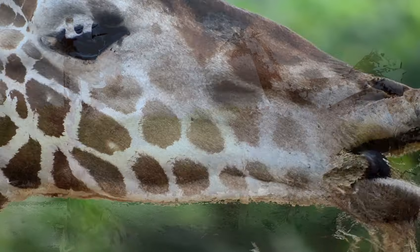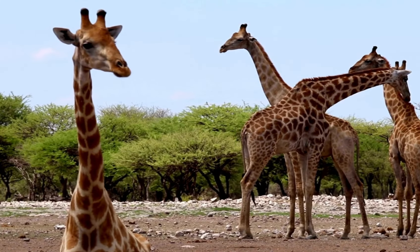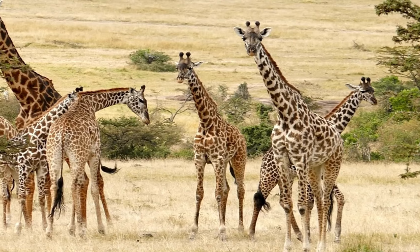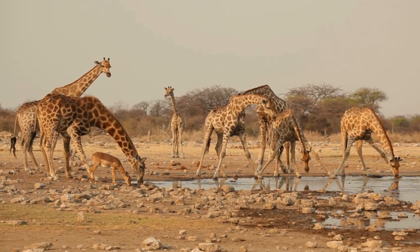The journey of a giraffe begins with the birth of a calf. Did you know that a giraffe's gestation period lasts about 15 months? That's over a year of development inside the mother's womb.